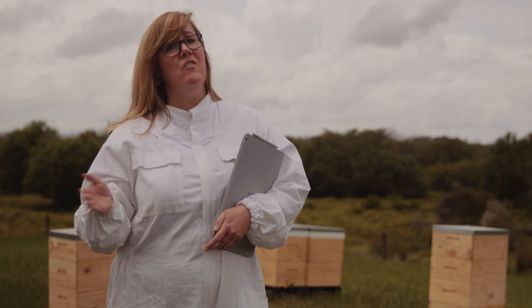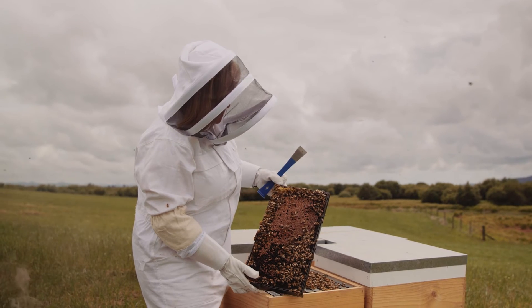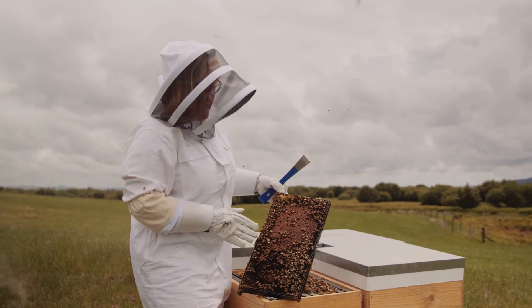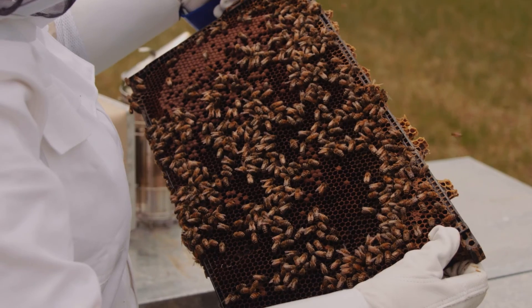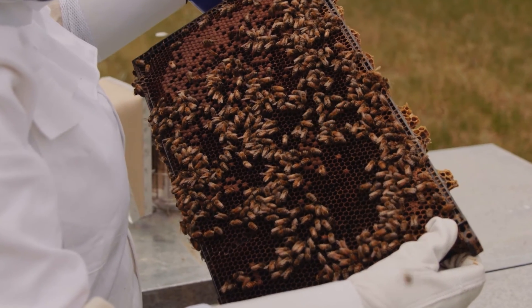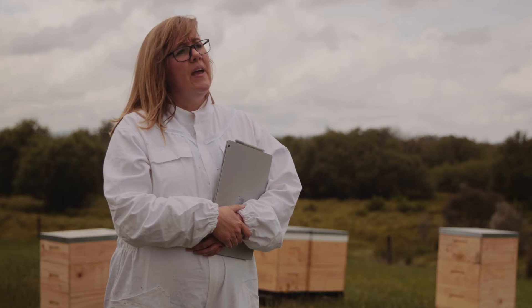Other bees will fan the honey to reduce the water content, and by doing that you're starting to get more towards honey. Then once you have honey, once it's ripe — they call it ripe honey — it gets capped by the bees, and once it's capped it's ready to be extracted.